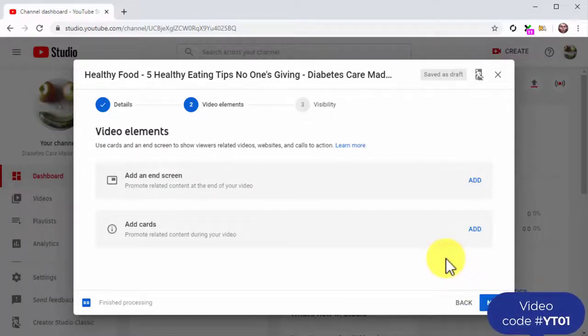Now it is time to add video elements to your video. There are two types: end screens, which are elements you add at the end of the video, and cards, which are elements you can add during the video. These elements are on-screen buttons that you can use as CTAs to encourage viewers to complete an action during or at the end of the video.